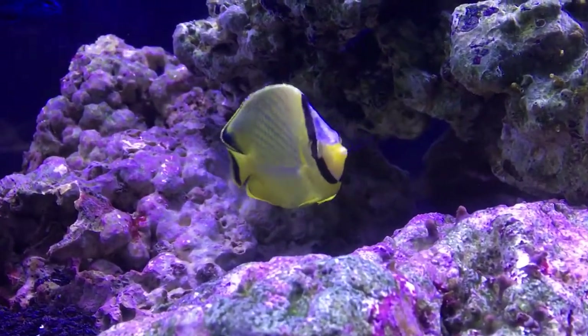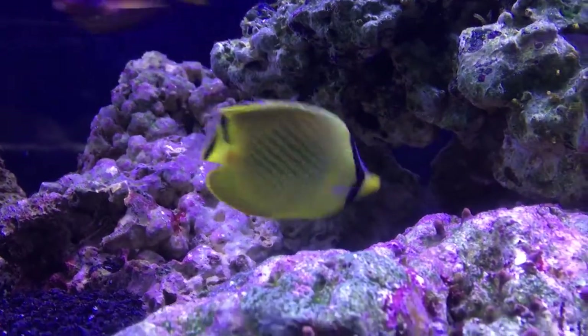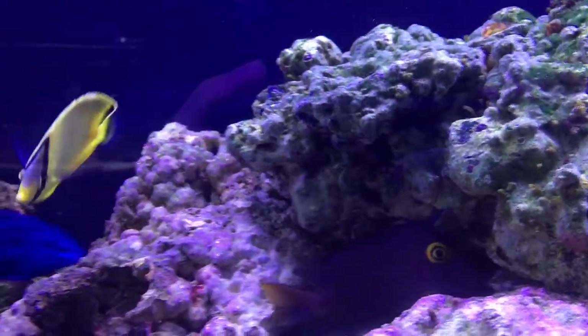What's up everybody, it's Brock, and we got a brand new episode of All About today. Today we're learning about the Lattice Butterfly Fish.